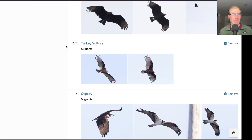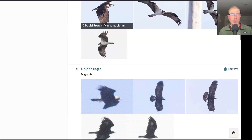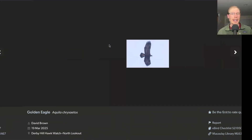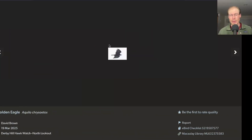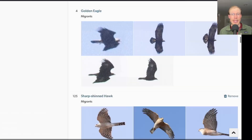It was another really big day for turkey vultures with over 1,600. We had four ospreys today, which is a great total for March. We also had four golden eagles today, although they really took a long time to get going — pretty much into the afternoon before we started seeing any. People were getting antsy because it was a really good day and we weren't seeing bald eagles either. It just took the eagles a while to get moving today.